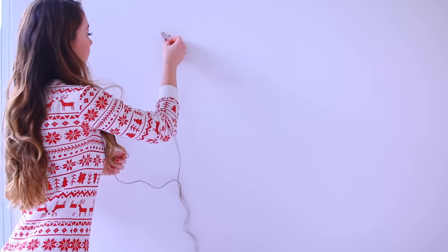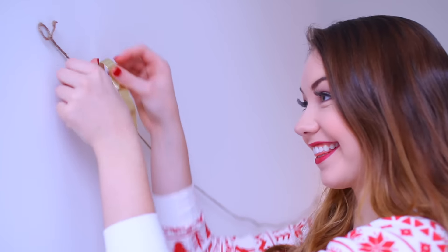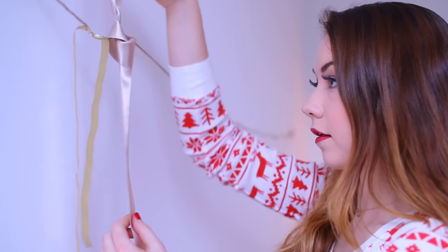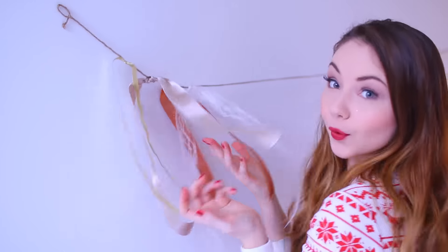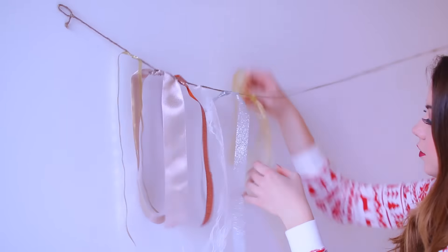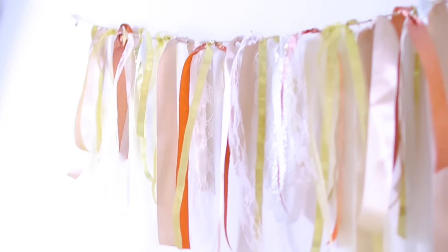It ends up looking really cool if they're all different lengths. Then hang up a piece of twine or string on your wall or wherever you'd like to put this, and all you're gonna do is tie your ribbon to the twine. That is it. It's so easy and it looks adorable. You can color coordinate or do all one color — totally up to you. I went with a metallic rose gold and silver theme.